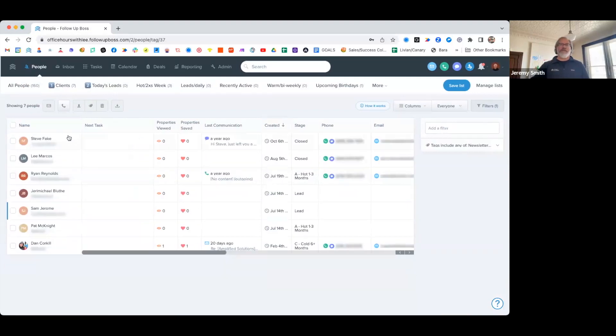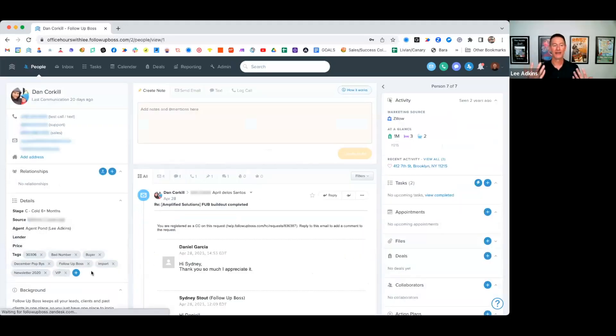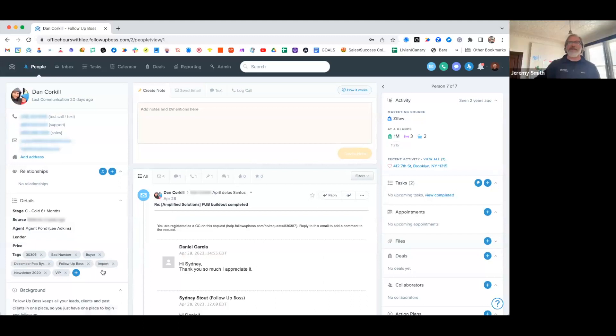You can click a tag on one person and quickly get the full list of everyone with that tag. I find myself doing that a lot — someone is top of mind, they're tagged 'needs follow-up,' so I click it and just hit all my 'needs follow-up' people at once. It's a great way to batch your outreach efficiently.